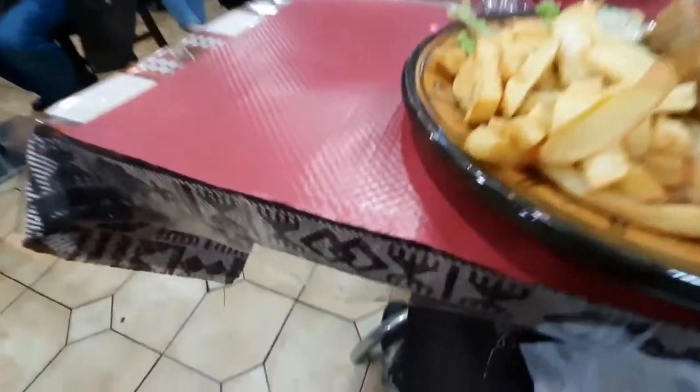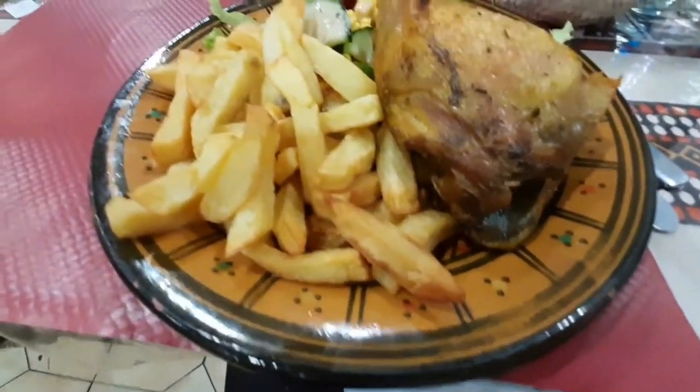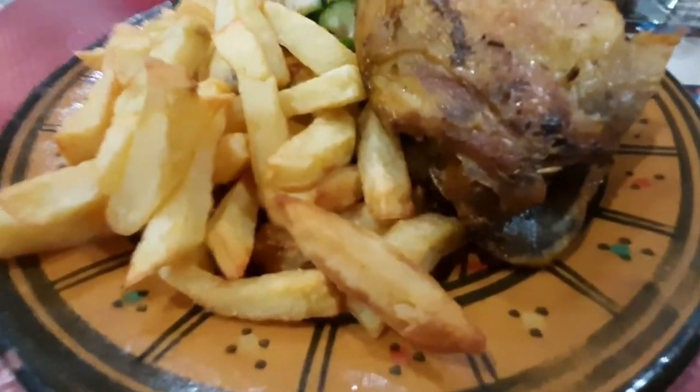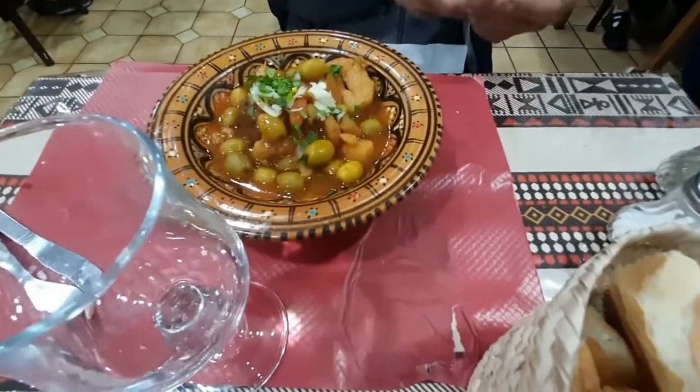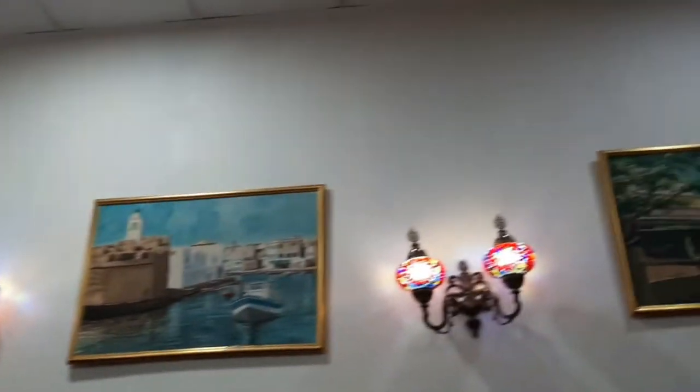It's Ramadan time so they're doing a set meal for 12 euros. You get soup and an omelette as starter, then a main course. I chose roast chicken and my husband chose meatballs with olives in red sauce. So 24 euros to feed two people.